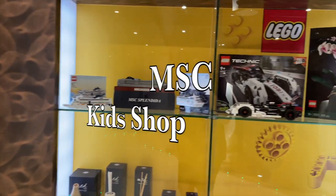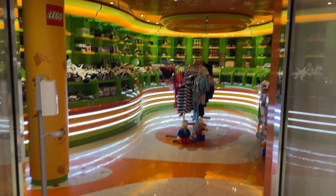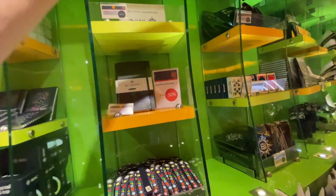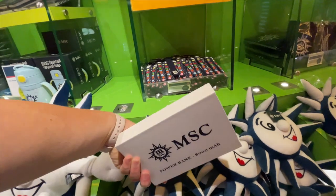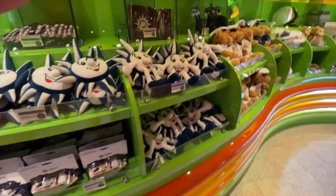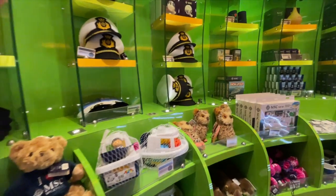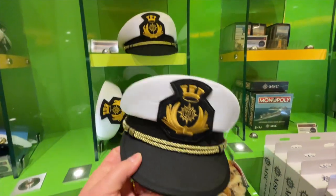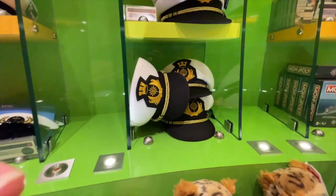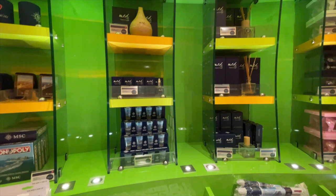Let's walk into the MSC kids shop. This was a really unique shop where you'd find all the MSC logo items like pens, notebooks, and power banks — something you charge up to use for your cell phone or iPad. You'll also find stuffies, little models of the ship, playing cards, and lots of really cool fun souvenir items. Great if you're bringing souvenirs home or need something to keep the kids entertained.